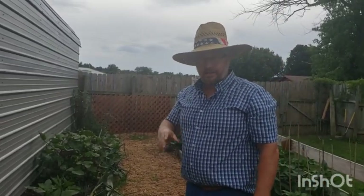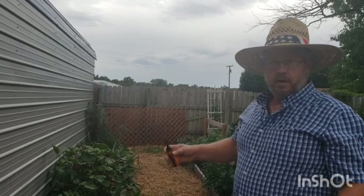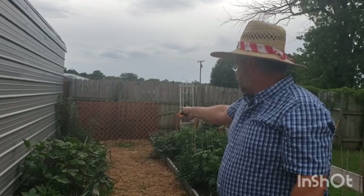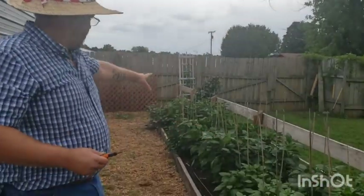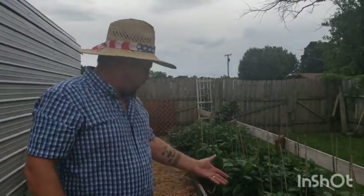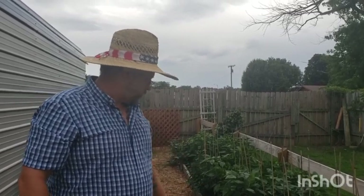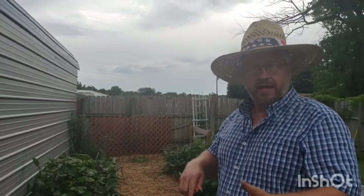Everything is doing really well. We've been in the mid-90s for the last two weeks and it's slowed everything down. Certain plants do better in the heat — the cow peas didn't even care, they just went crazy. The okra is doing beautiful too; it's a southern plant. The peppers are healthy, just slowed down — not a lot of blossoms right now. Plants are smart; they know when not to produce. Get a couple days back down in the 80s and you'll have a ton of fruit.